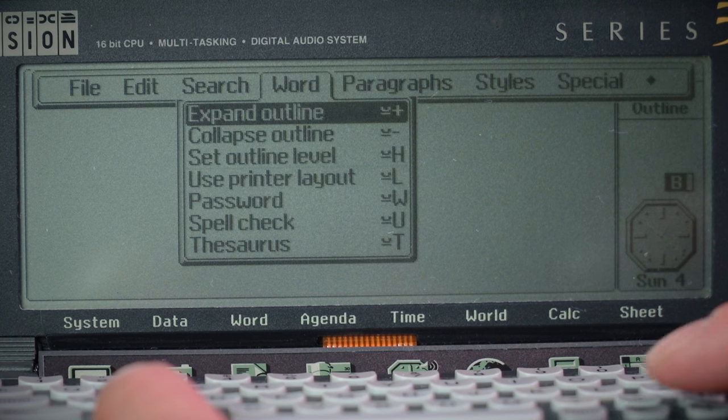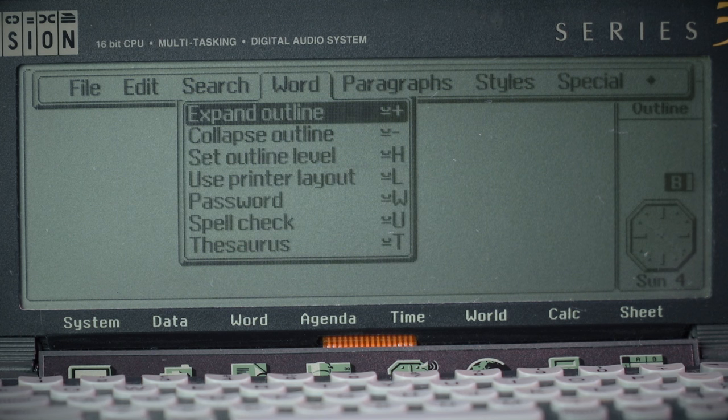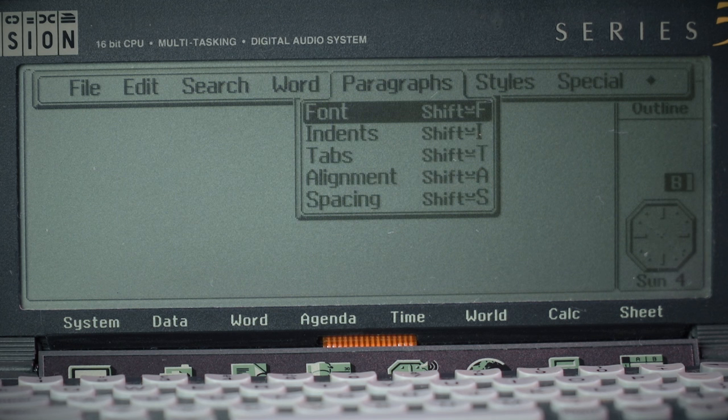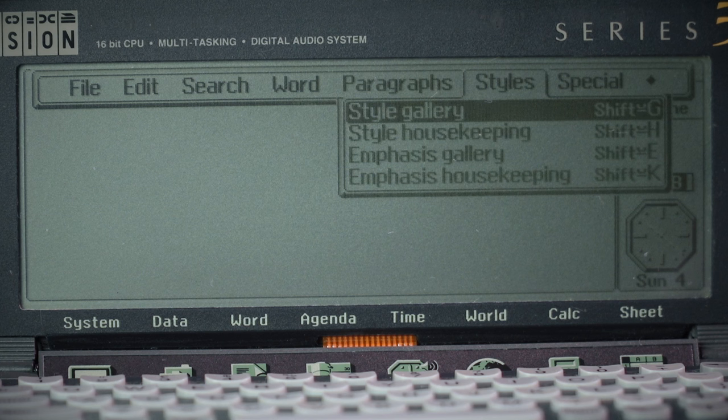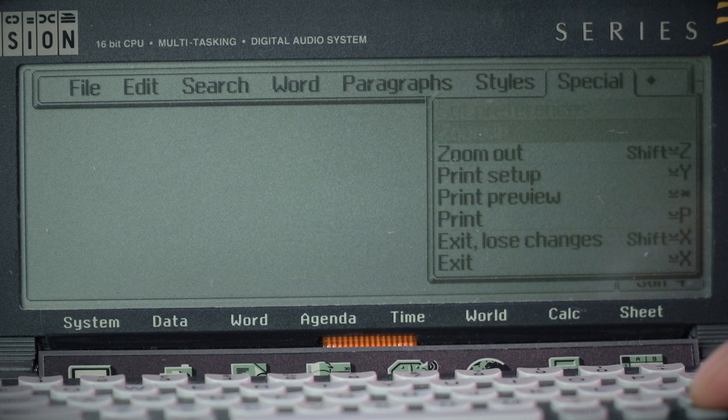It has copy and paste, fine text editing, find and replace, word counts. You can do various fonts — nothing too exciting, just some basic fonts — and you can even print directly from it if you have the special cable. So it's all very nice.